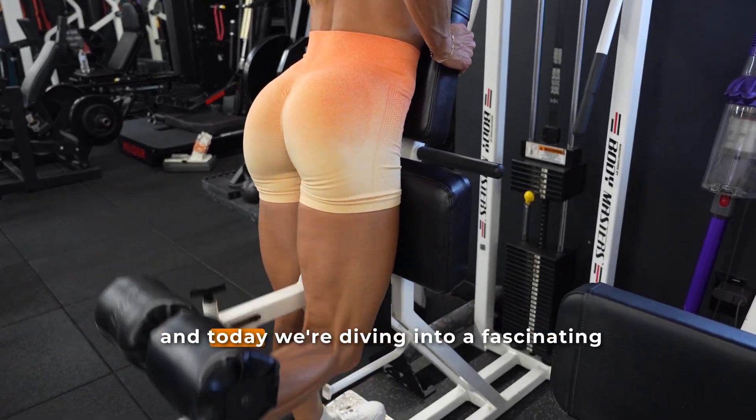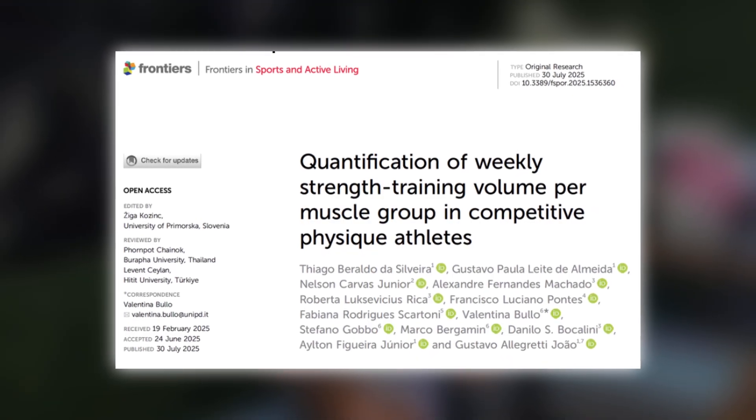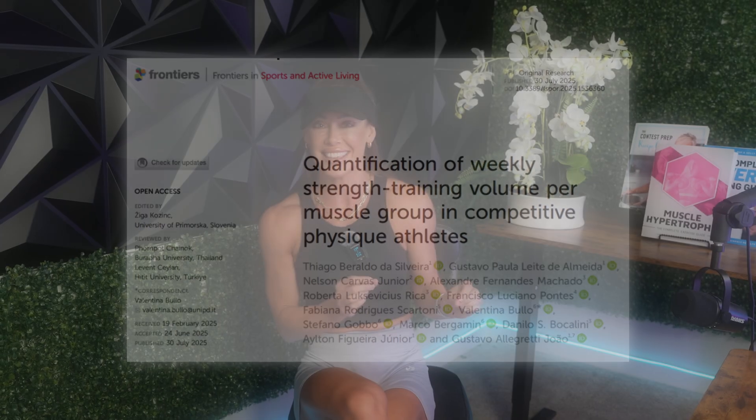Hey everybody, welcome back to my channel. Today we're diving into a fascinating new paper that gives us a behind-the-scenes look at how competitive physique athletes actually train across the year.